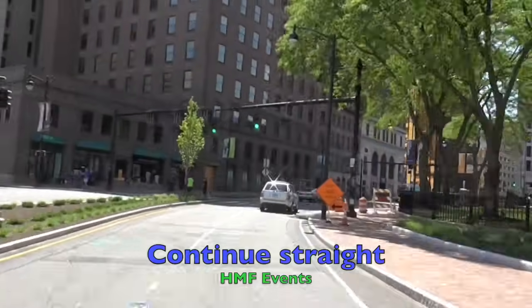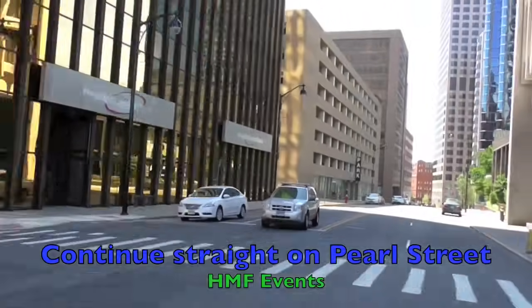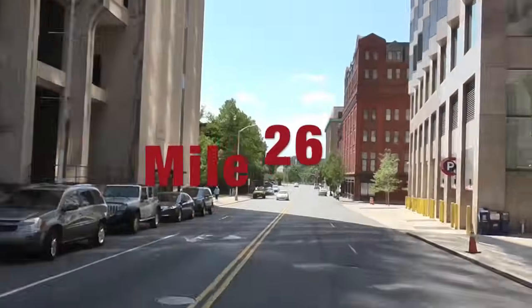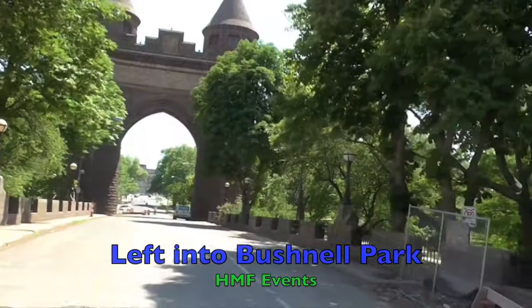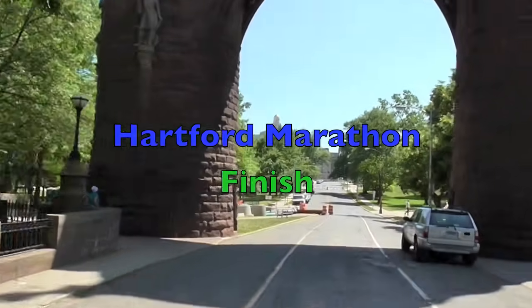Once you're on the bridge, again beautiful views of the city in front of you — you know you're very close to the finish as you have a nice downhill coming off the bridge heading towards downtown Hartford. We're going to continue straight through several sets of lights, cross through mile 26, and then take a left and enter Bushnell Park for an incredible finish underneath the Memorial Arch. Thank you for viewing the race at ViewTheRace.com.